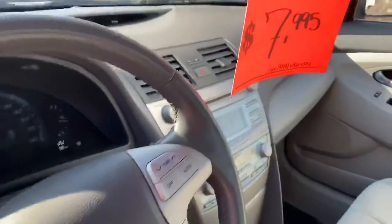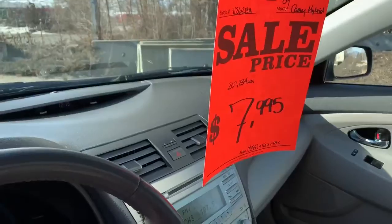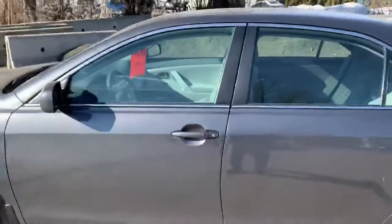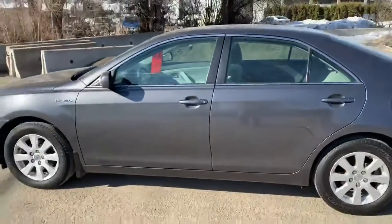We've got 207,000 kilometers, and all this can be yours for $7,995. Give Bruce a call at 250-545-0687 and give this beauty a home. Bye for now.